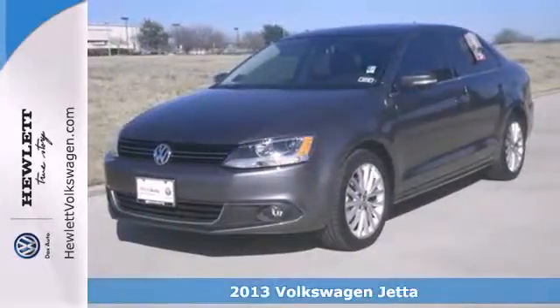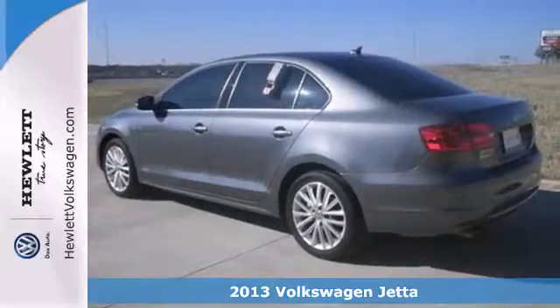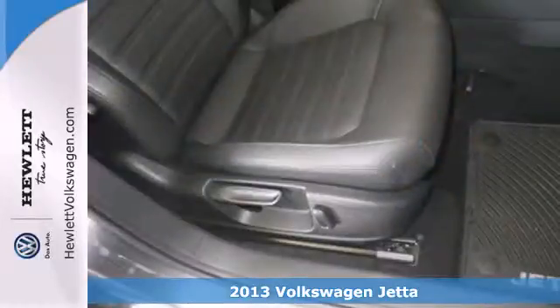It's a 2013 Volkswagen Jetta. This car is distinguished by a sense of elegance, sportiness, and comfort.